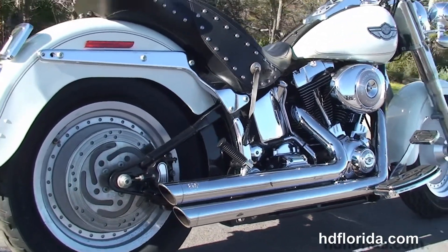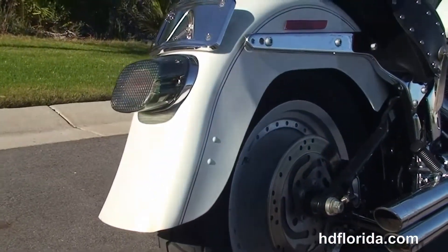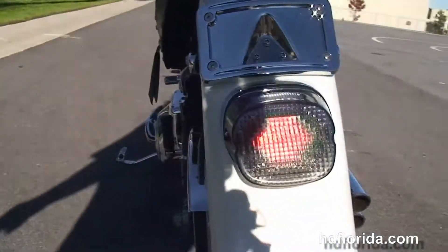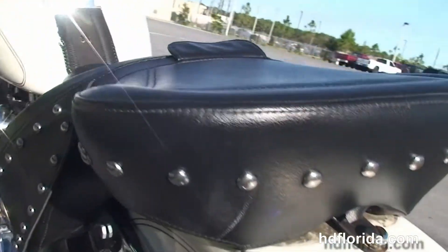Chrome oil tank and all chrome oil lines. Moving out back, we've got the upgraded LED brake light and lay down license plate frame. Sitting above the rear fender we've got the upgraded Saddleman 2-up studded seat.